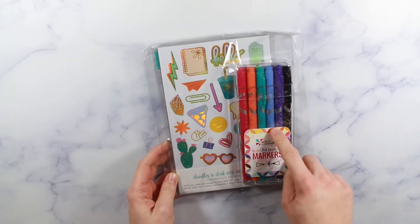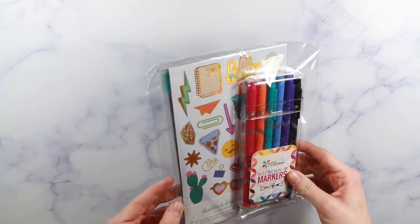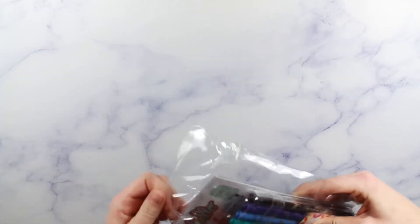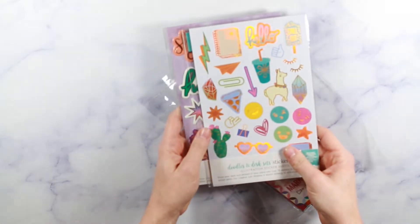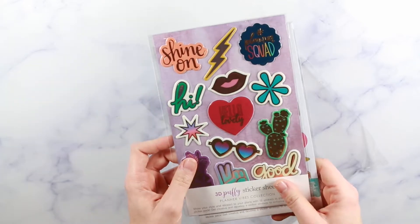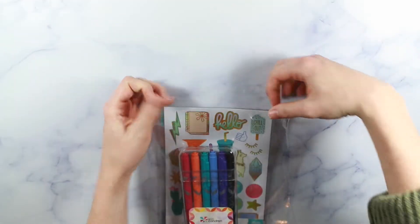Just for fun, I also got her a little extra kids pack. It comes with some colorful dual-tip markers so she can have her own and I don't have to freak out about her using mine. It also comes with extra foiled stickers and some puffy stickers. I absolutely hate puffy stickers but figured she would love them — just some extra little sheets for her to have.